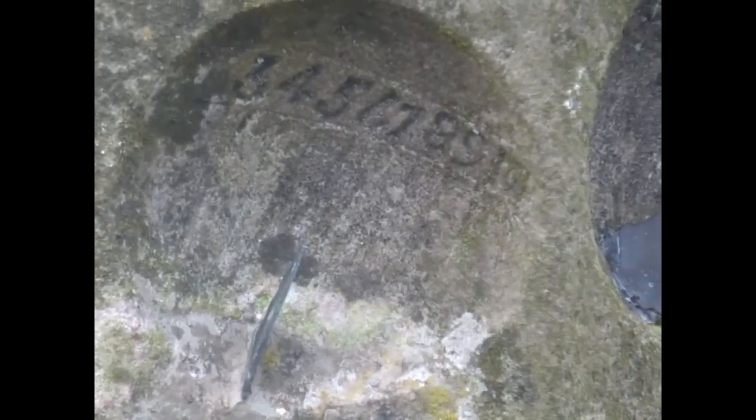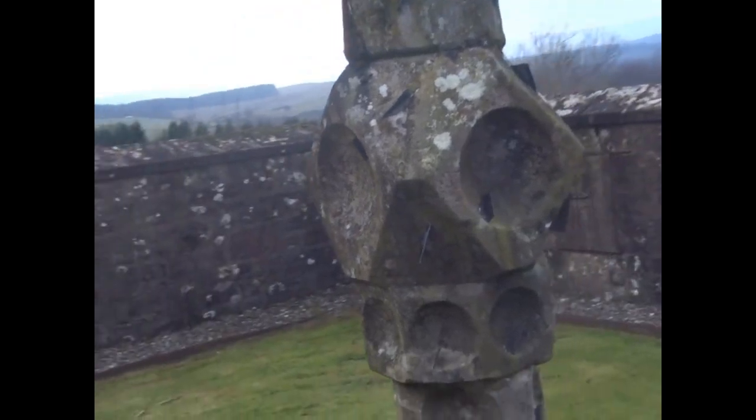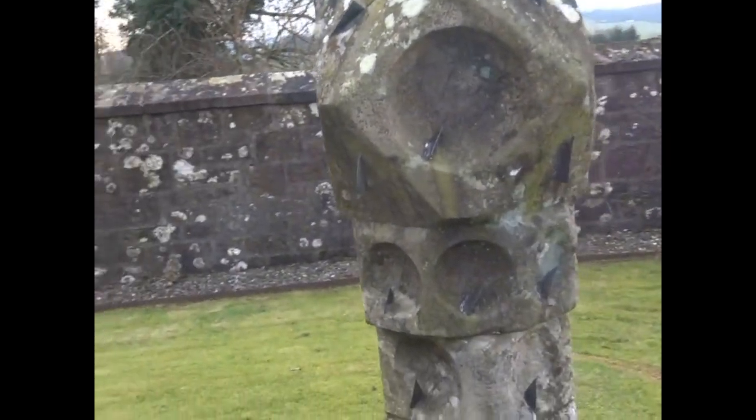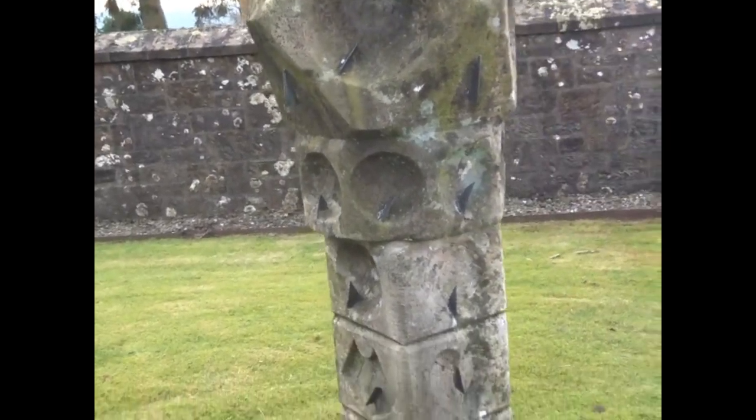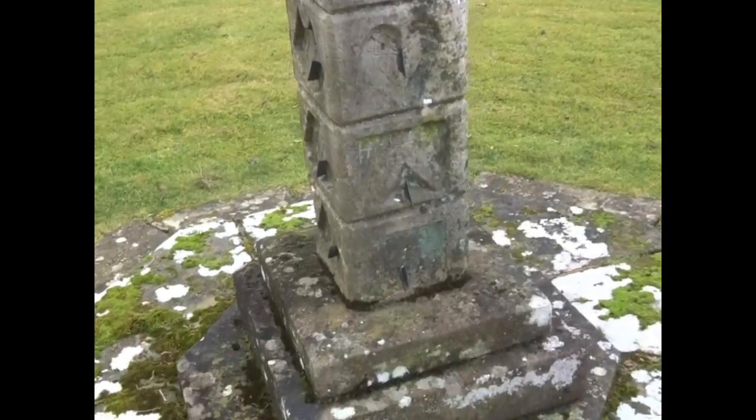The sundial had been restored around 1985, though it wasn't repainted at that time. One of the reasons for the large number of dials or faces is that it gives it an ornamental appearance. At the time it was constructed, the Calvinists held sway in Scotland — they were very severe, and believed the only ornamentation allowed had to have a practical purpose.